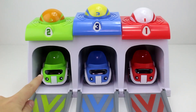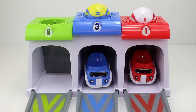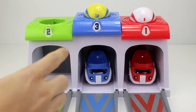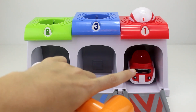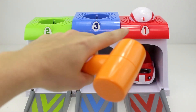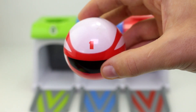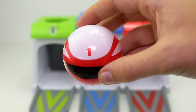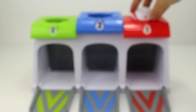This is the green car and it has the number two. This is the blue car and it has the number three. And this is the red car and it has the number one. This is the number one and it's on the red ball. Let's go ahead and put the red ball back on the red rooftop. Here's the number one.